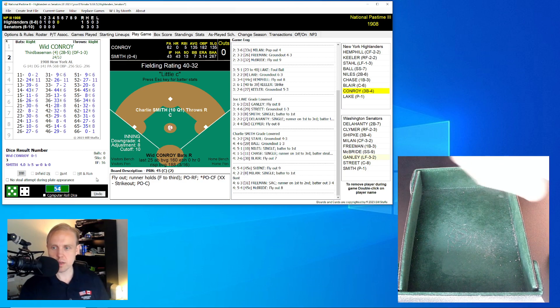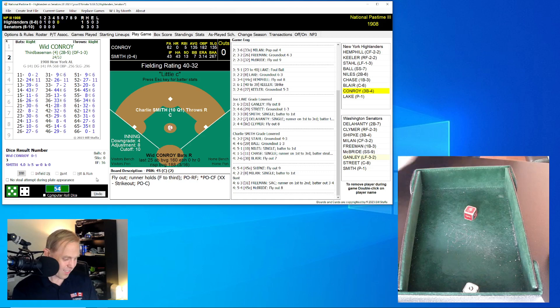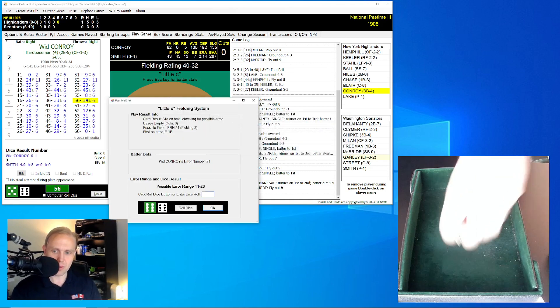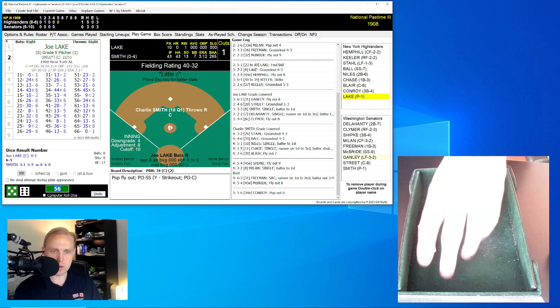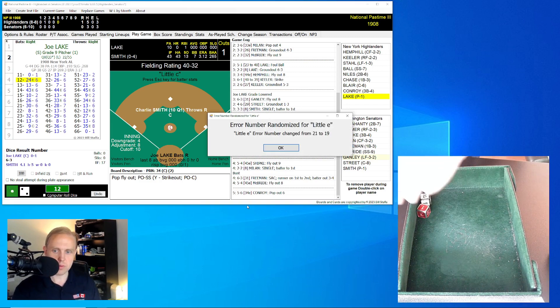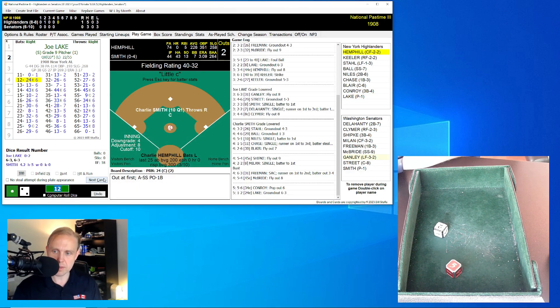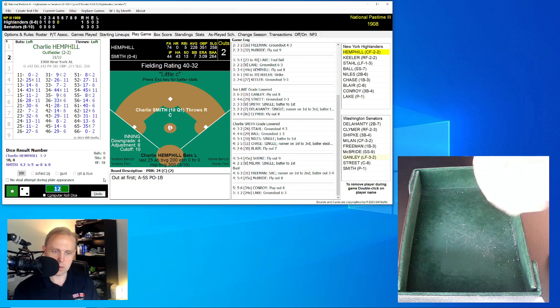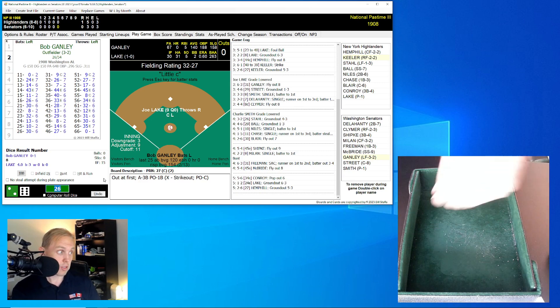Witt Conroy is up again. He's not hitting very well — .135. Should have stayed in Pittsburgh. He rolls a 56 for a 34 with a little E, adjusted to 65 — pop-up over to shortstop McBride. One away. Joe Lake, the pitcher, rolls a 12 for a 24, little E roll again, adjusted to 52 — ground ball to shortstop McBride, who throws to first. Two away. Charlie Hemphill, one for two today, rolls a 26 for a 27 — ground ball to Shipka at third base, who makes that play and throws to first. We go to the bottom of the fifth.